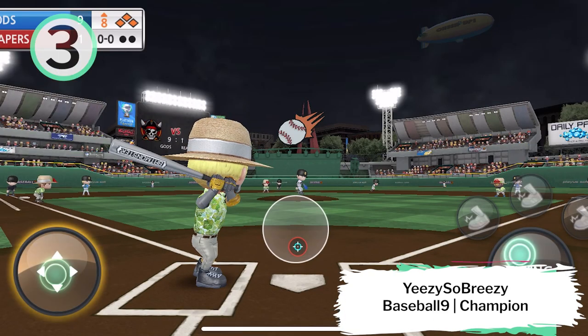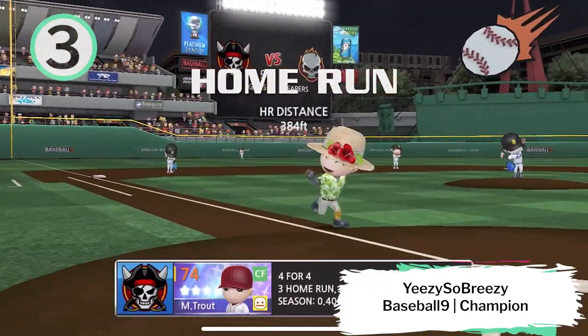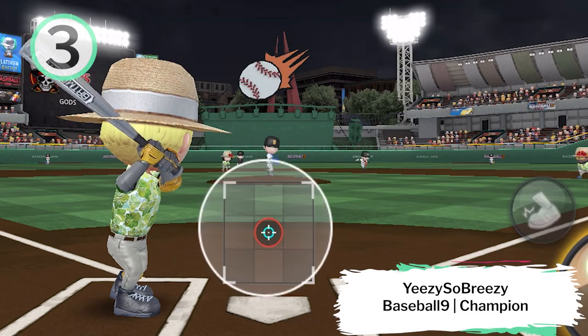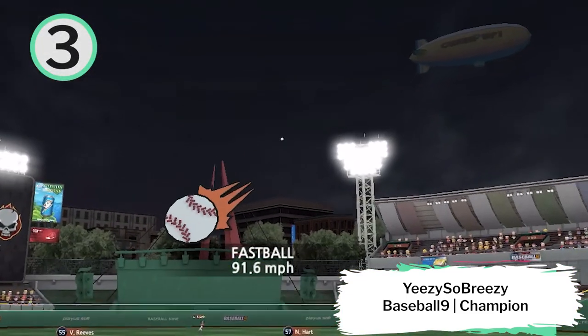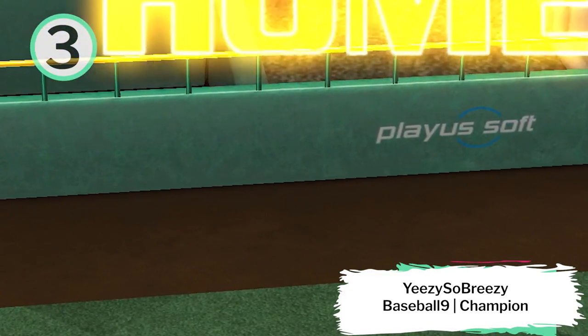Coming in at number 3, Yeezy So Breezy playing Baseball 9 in Champion League with the Grand Slam. Mike Trout — the GOAT.